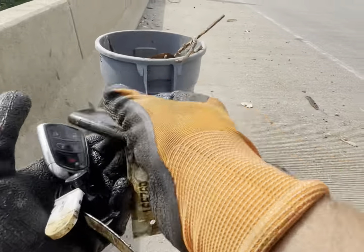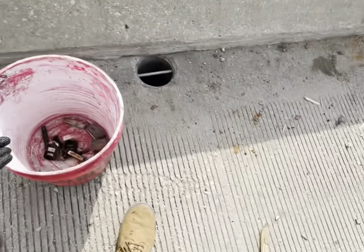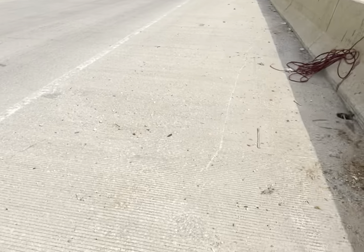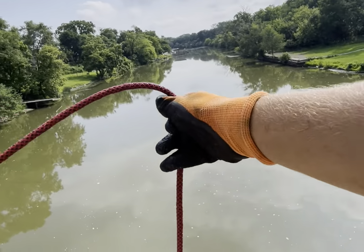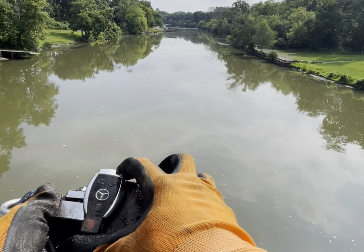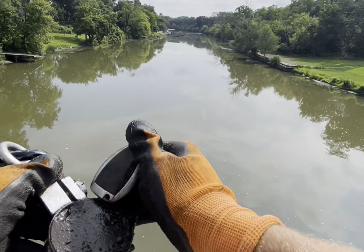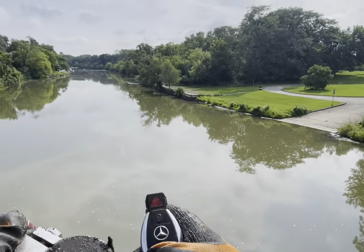That's crazy. Looks like another set of keys — it is. A Mercedes key. Damn. Ben's key.